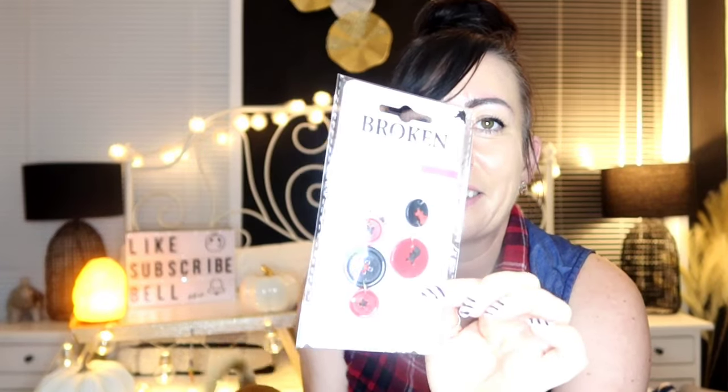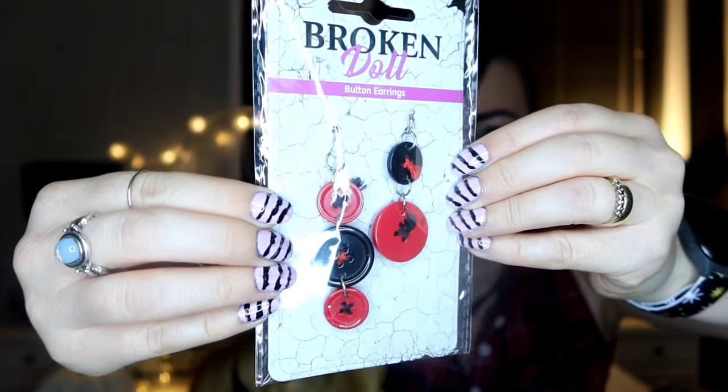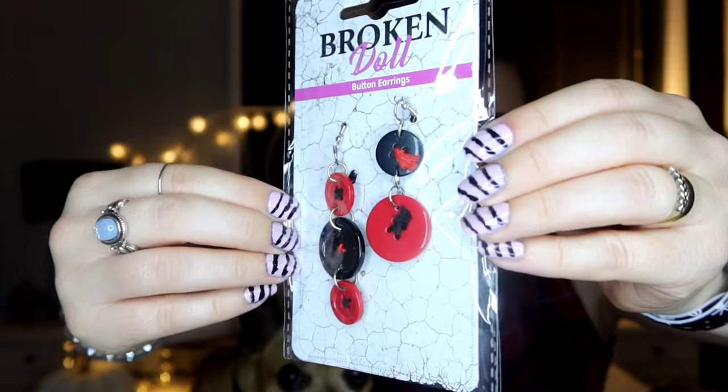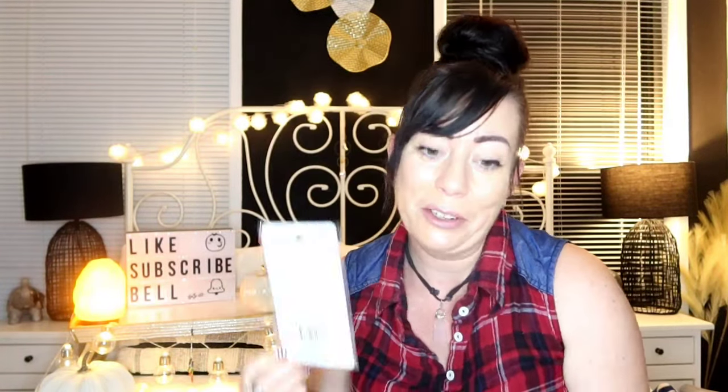And then I got these earrings because I thought they were really nice — $2.50 I think they were. And they're just buttons, but I actually like them as earrings, just to wear in general. I'll do them up close so that you can see them. Oh, they're lovely. I really like them. I just want to wear them in general.